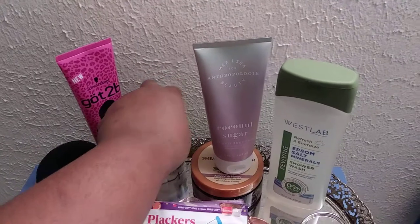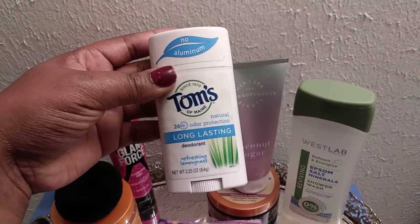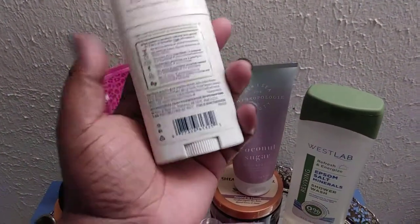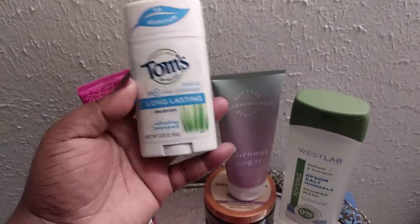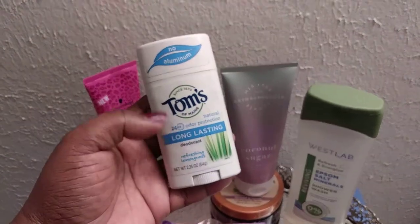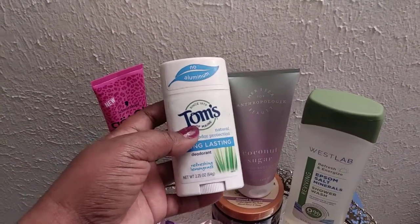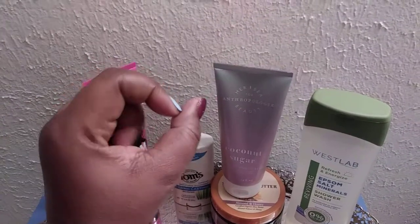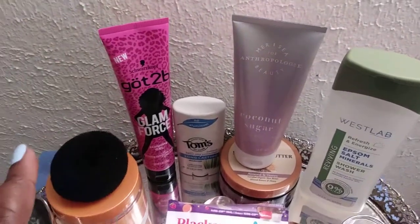I love to use Tom's deodorant — the 24-Hour Odor Protection Natural Long-Lasting Deodorant in Refreshing Lemongrass. I love it because it doesn't have a strong smell, it's animal cruelty-free, and I love the fact that it doesn't have aluminum in it. I've been using this because I do get cysts under my arms and they hurt so bad. I've been researching deodorants trying to find ones that don't flare up those cysts, because they're huge — they pop and it's just awful. I don't want to go through that anymore.